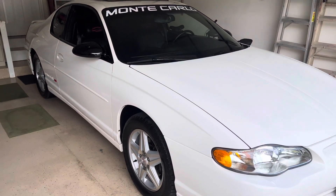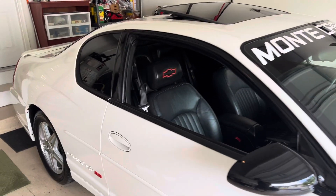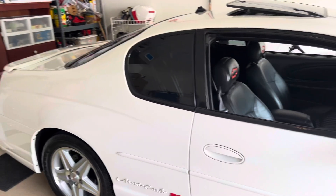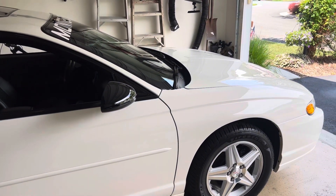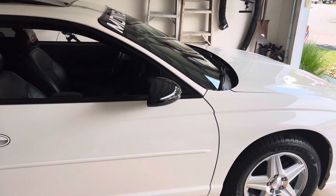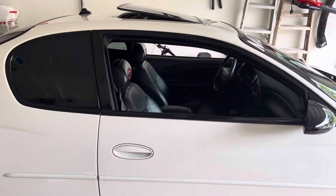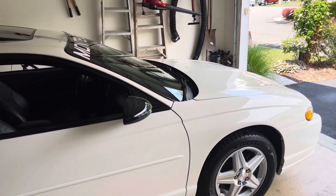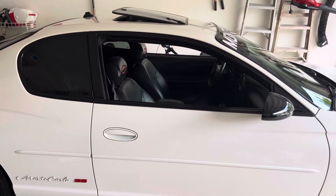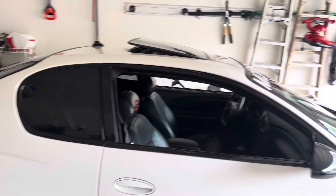Hey guys, Kool the Car Man here. So today we are going to be doing a Monte Carlo update. Just a quick little short video since I haven't put any recent videos out. I've just been busy with work and everything, so I figured I'd shoot a quick little video while it's in the garage and all cleaned up and looks presentable. Let's go ahead and get into it.